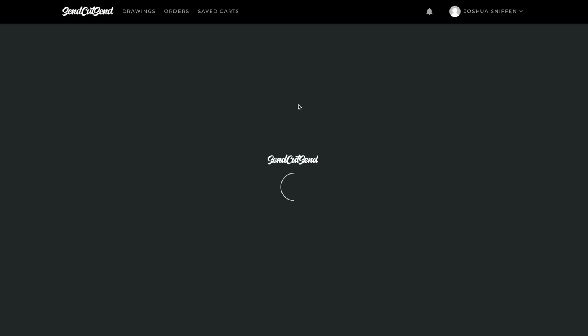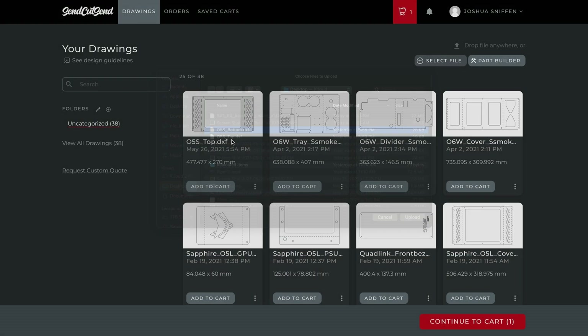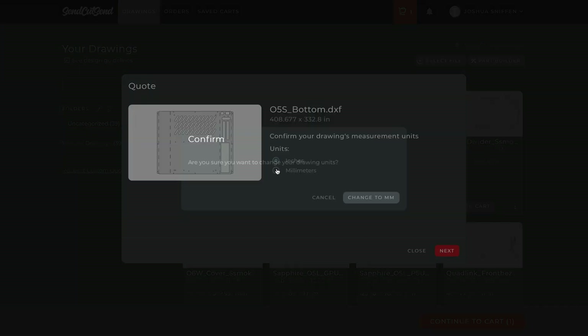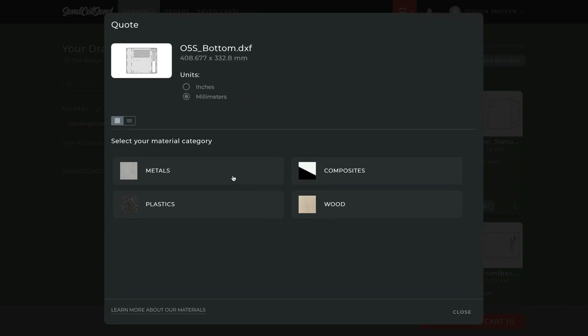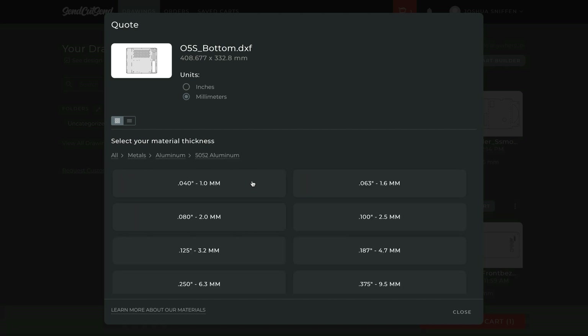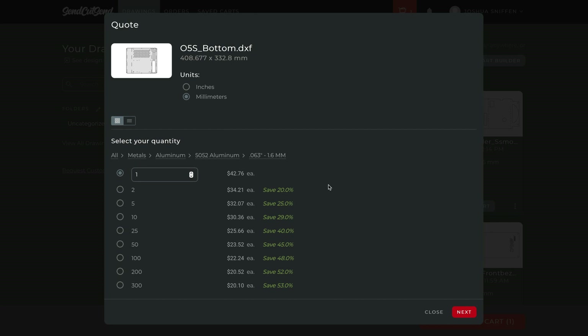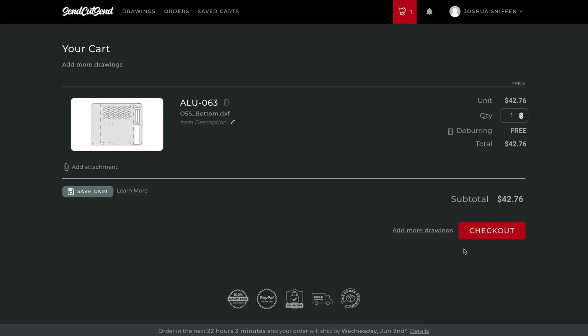Using their online tool is so easy. Upload your 2D line drawing in formats like DXF, AI, EPS, etc., and choose the correct units. Double check your rendering, then hit add to cart. You can choose your material, alloy, and thickness, and see pricing immediately. Then all that's left to do is check out, and for flat parts, I found that I'm unwrapping them in my office about a week later.